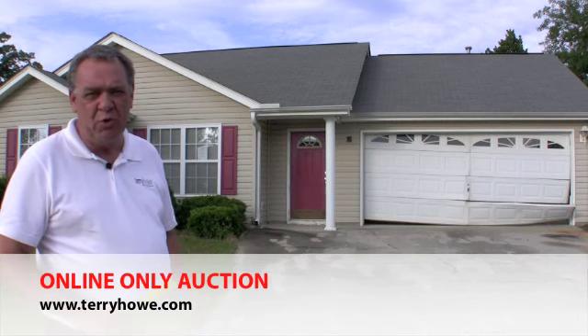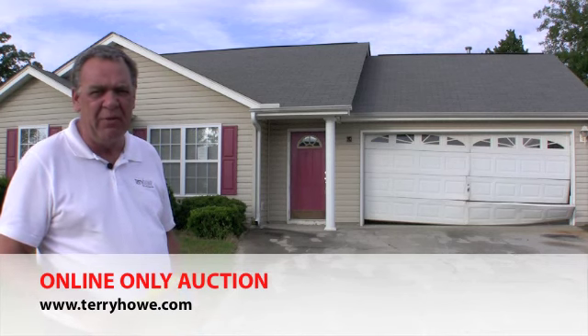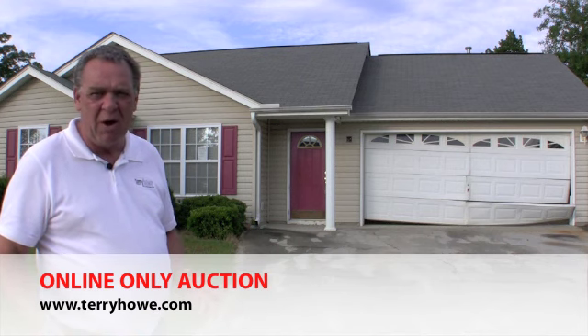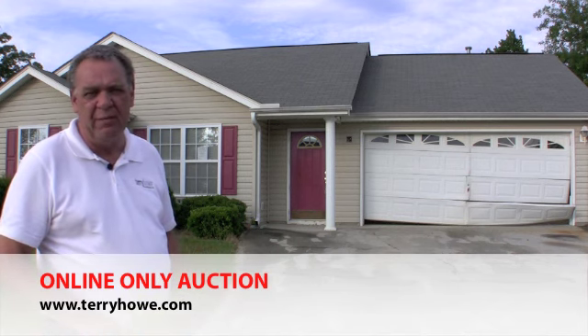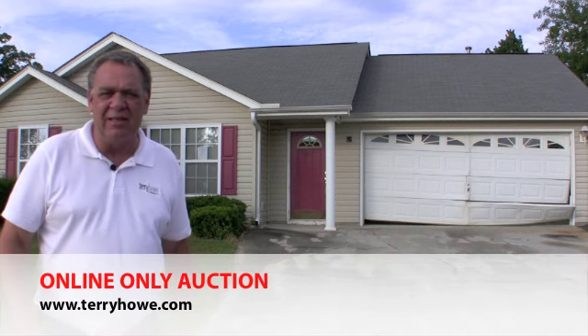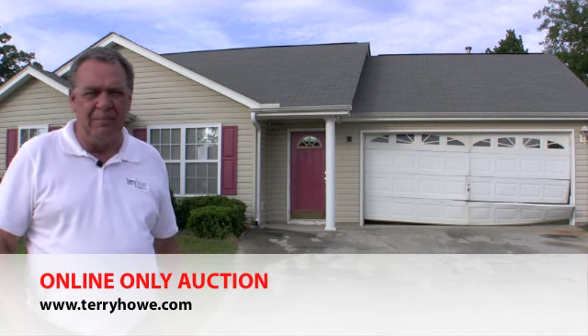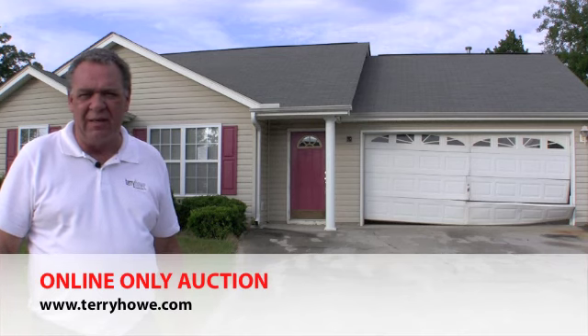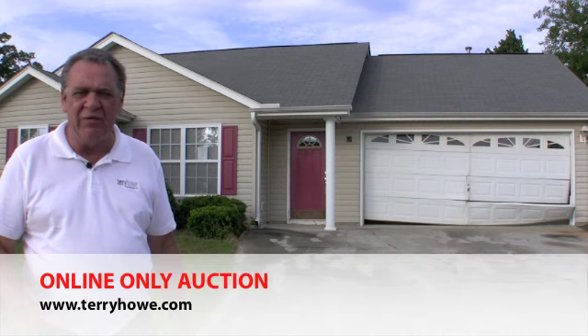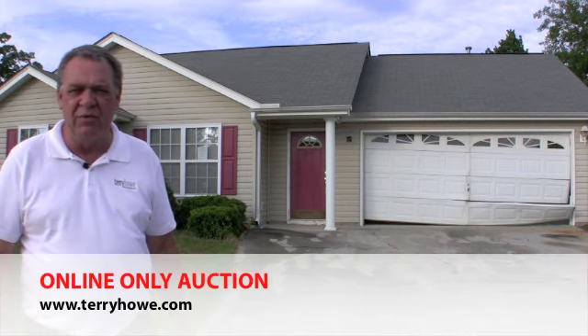This is a three-bedroom, two-bath home. It has a nice family room with a vaulted ceiling, has a large kitchen, has a little dining bar if you want, or you could possibly get a little table in there. It's a two-car garage. Gas utilities are here at the site. It has a little patio off of the kitchen area. If you like these colors, you'll probably be moving in as soon as the auction's over.